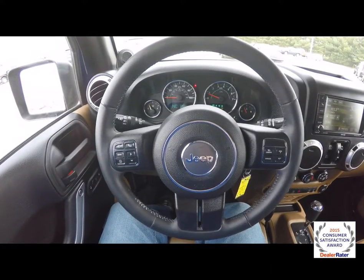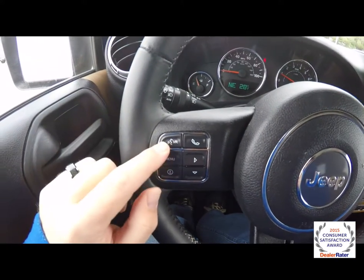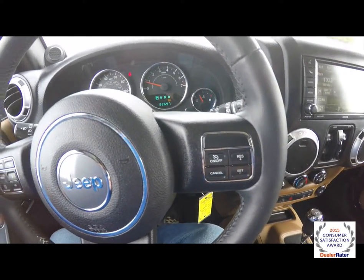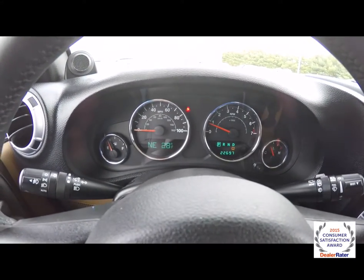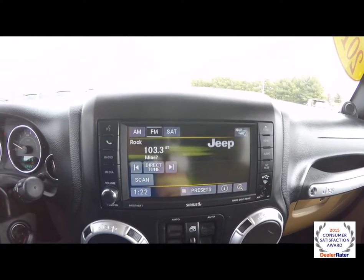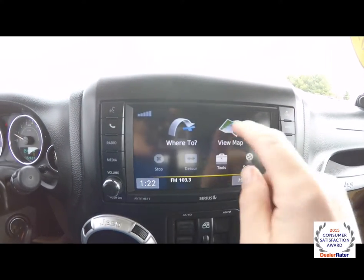Panning through the interior for a little bit more detail. This has the connectivity group with Bluetooth, so you have your Bluetooth controls on your steering wheel as well as trip computer and cruise control. On the back side of the steering wheel there are audio controls. This vehicle currently has 22,697 miles on it. It also has an AM FM CD player with Sirius Satellite radio and is equipped with Garmin based navigation.